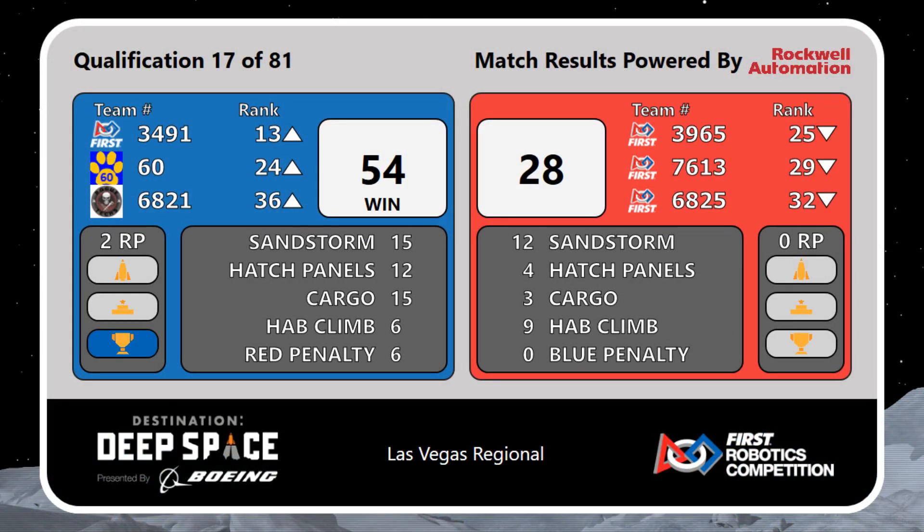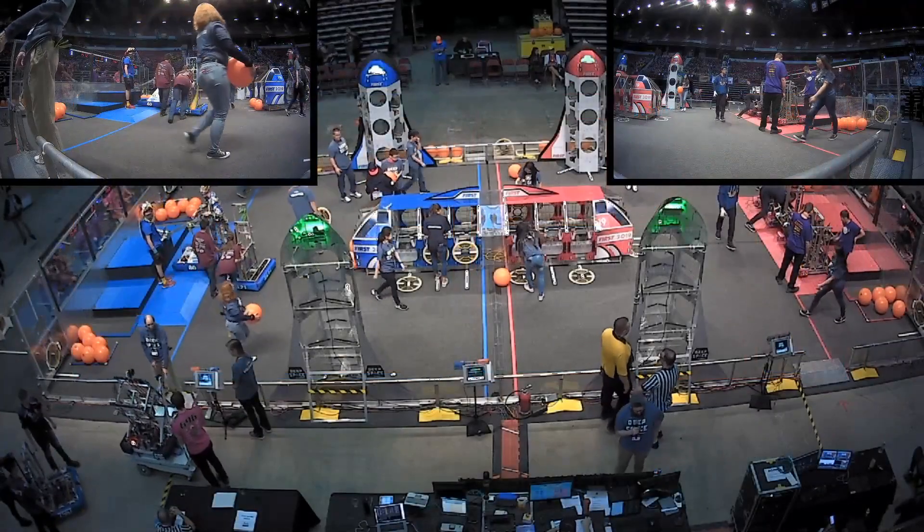Taking match 17 is the blue alliance, 54 to 28.